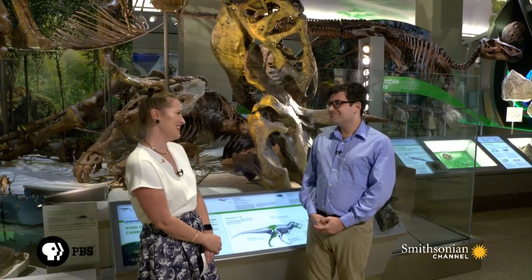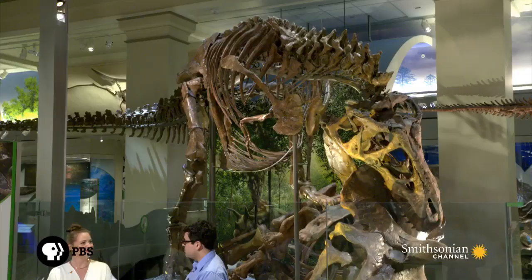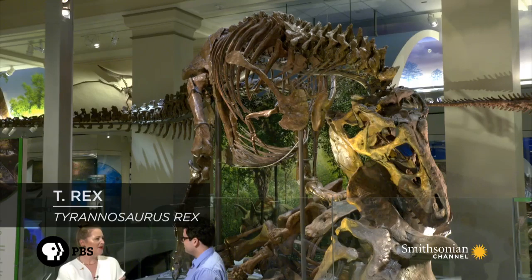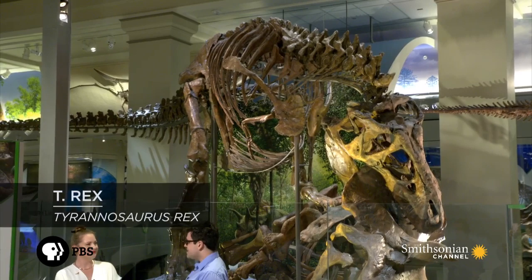Most people are here to see the star of this exhibit, the nation's T-Rex. How big is this creature? This Tyrannosaurus specimen is about 15 feet tall at the hips, 40 feet long — the standard issue size for an adult Tyrannosaurus Rex. Now, the mount that it's in, the position, it can be taken as a scavenger or a predator, correct?